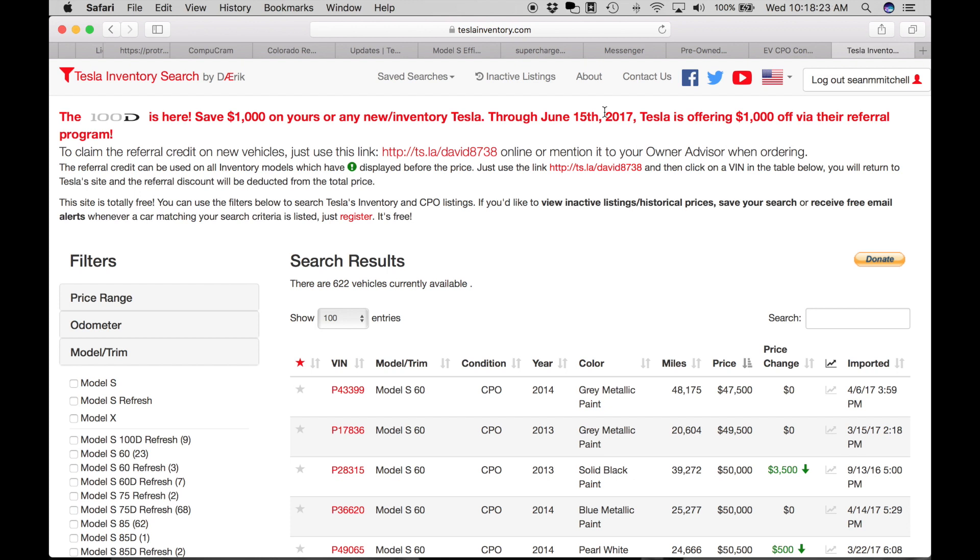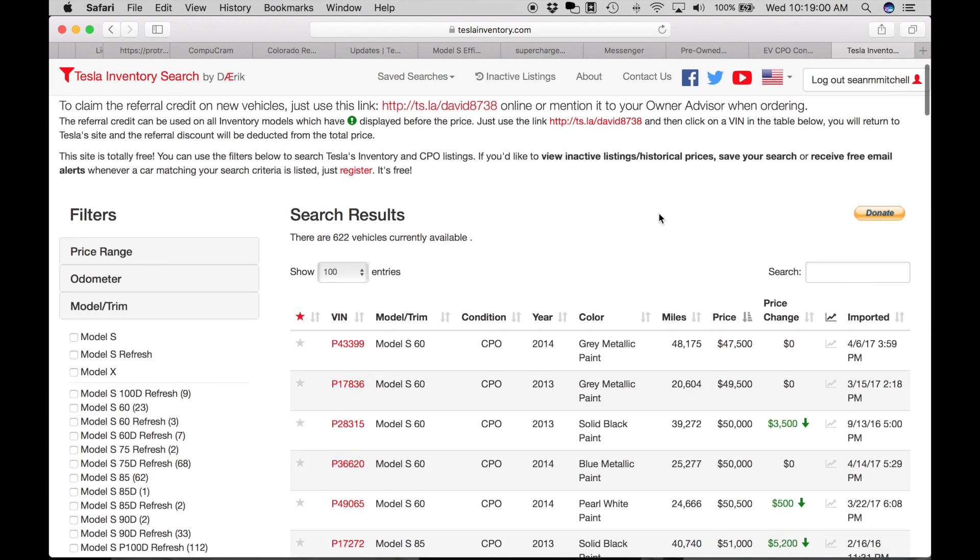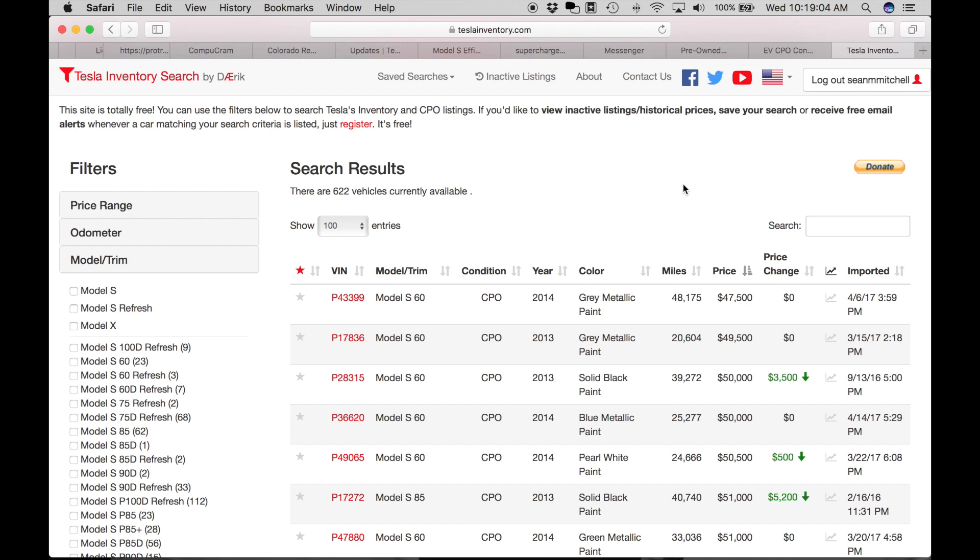I want to talk about why you'd want to go CPO over brand new. The first reason right off the bat is that it's less expensive. The disadvantage is you're not going to be able to take advantage of federal or state tax credits in most cases. I was actually able to take advantage of the Colorado tax credit when I purchased my Model S in 2016 because it applied to used EVs, but they've since done away with that. In most states, if you buy CPO through Tesla you won't get the federal tax credit, but the purchase price — for example, this Model S 60 is $47,500 — is going to be far better than what you'd pay for a basic Model S brand new.